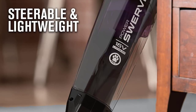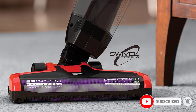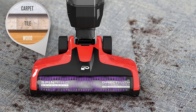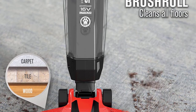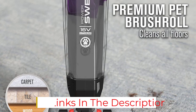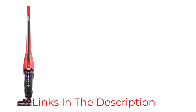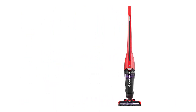Weighing just over 5 pounds, this Dirt Devil has a low-profile nozzle that swerves so it can maneuver under and around furniture. The easy-empty canister is extra-large at 0.5 liters, so that means less trips to the trash can. It comes equipped with a 16-volt lithium battery and an LED indicator light to let you know when the battery is fully charged. It has a 4.3-star rating on Amazon across more than 3,500 reviews.